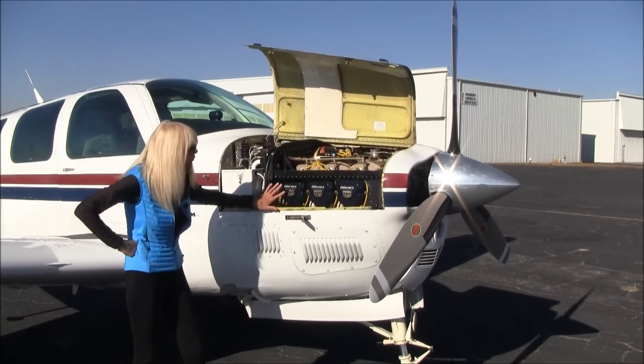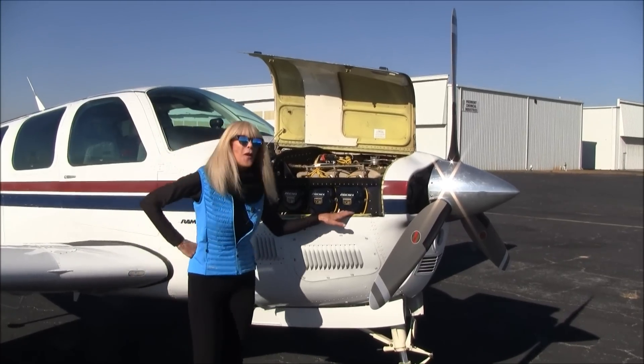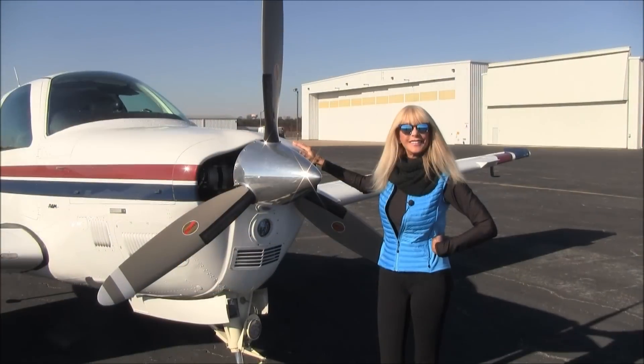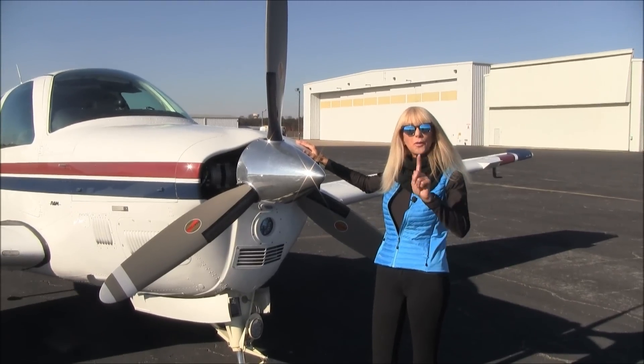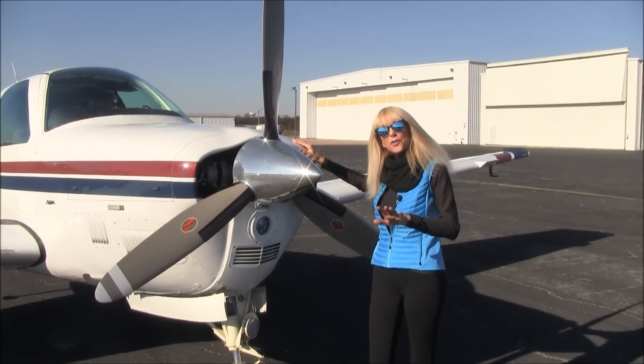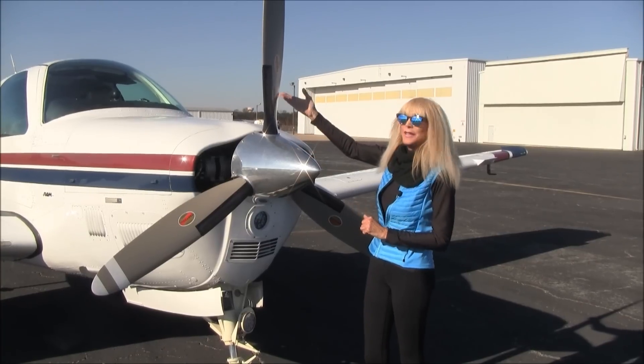Check out these beautiful nickel cylinders and the Garmin injectors. Let's check out the prop here — it's a three-blade Hartzell prop with the de-ice system. Just under 1,200 hours on the prop since new.